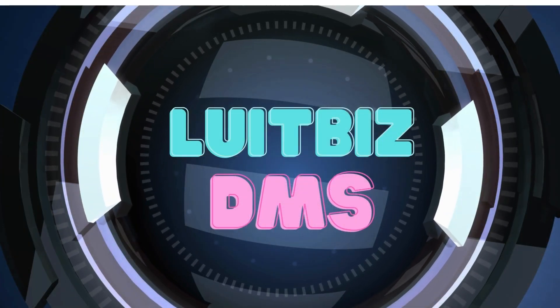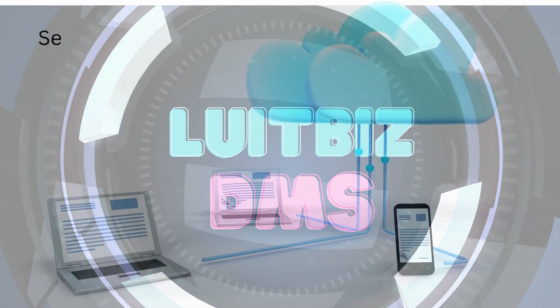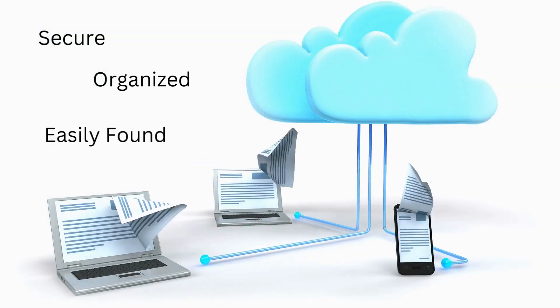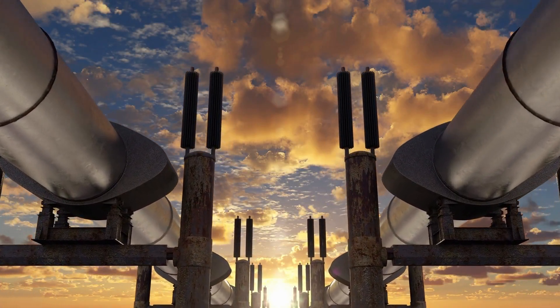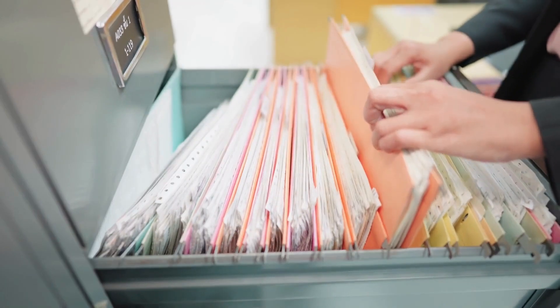Use a robust document management system like LUTBIS DMS that will help you streamline your paper-based information into digital form, making it secure, organized, and easily found. In your line of business, you have more profitable tasks to complete than filing, sorting, storing, and retrieving documents.